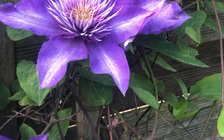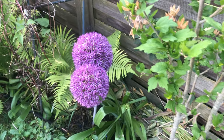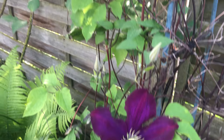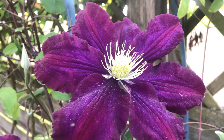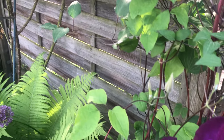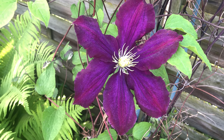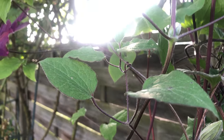I also have the 'Warszawska Nike' clematis — these are also quite large blooms in different shades of purple. What usually happens is the first blooms are quite large and then from my experience last year the blooms get smaller. But hopefully this year because I have been giving them a liquid fertilizer, they will keep blooming with large blooms as well. There are lots of buds, which means these will keep flowering for a while.